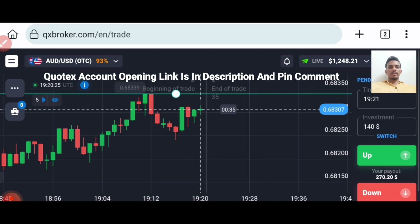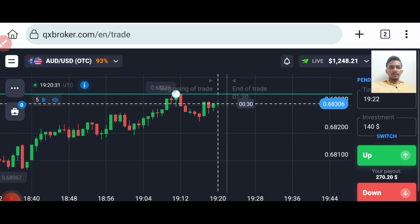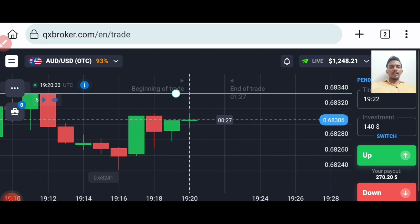Let this candle close. Strong buyers — I want to see. The level is far, the next level.